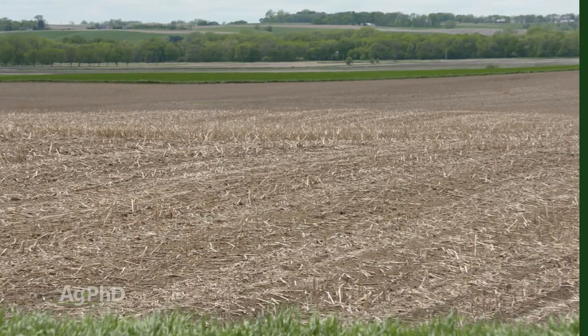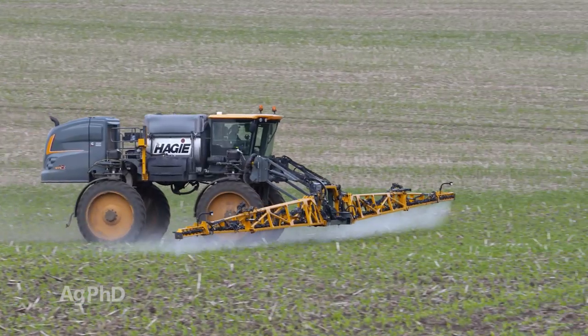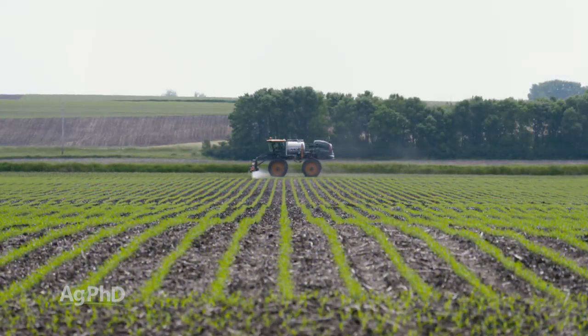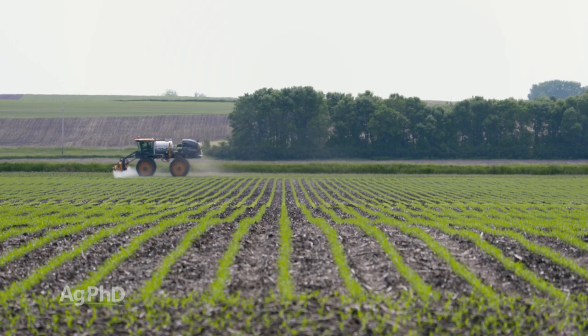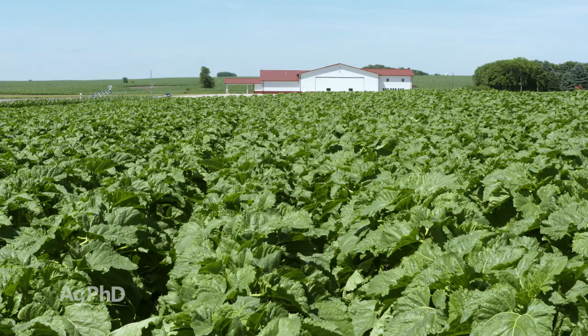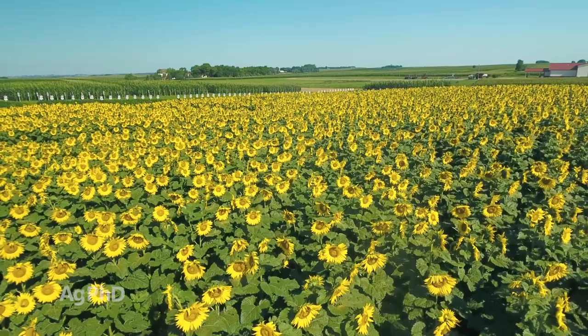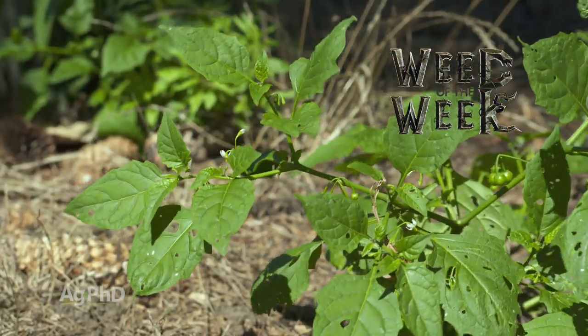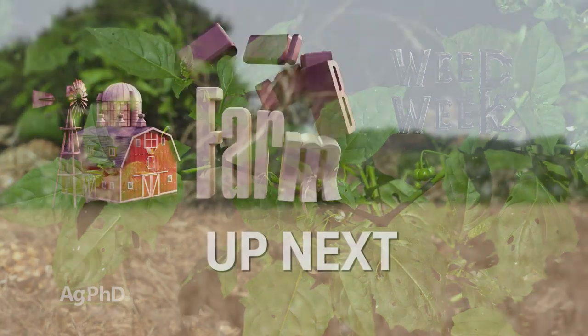Hello and welcome to Ag PhD, I'm Darren Hefty, and I'm Brian Hefty, thanks for joining us today. One of the things we're going to discuss on today's show is the potential for herbicide carryover going into 2020. We are very concerned based on last year's late applications and in some cases high use rates because we had lots of weeds to kill. We'll also talk about herbicides for sunflower fields and we have a Weed of the Week and an Iron Talk as always.